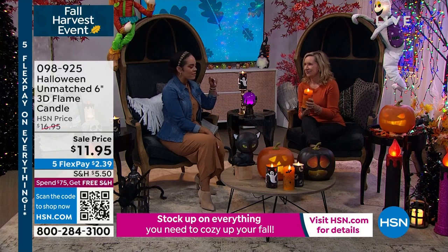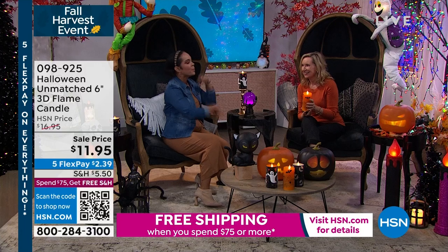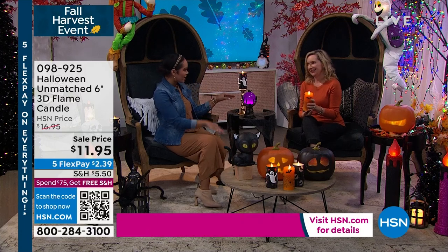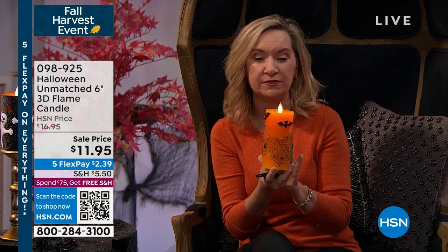I love that we have these at a tremendous sell price, because this just completes the look. Yes, and it makes such a statement. These are from Unmatched — exclusive here at HSN. What is really nice about Unmatched is they're flameless but very realistic. They do come with a remote. And this one is really different from anything we've ever done — there are three different options. This is the cobweb with the bats.